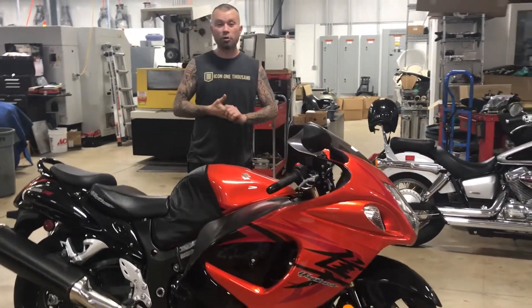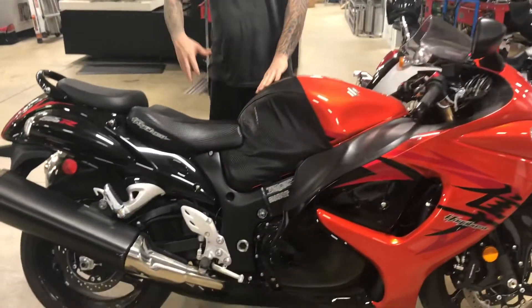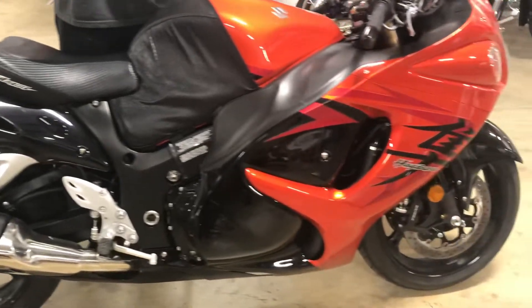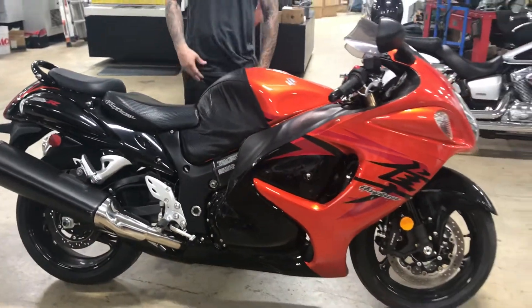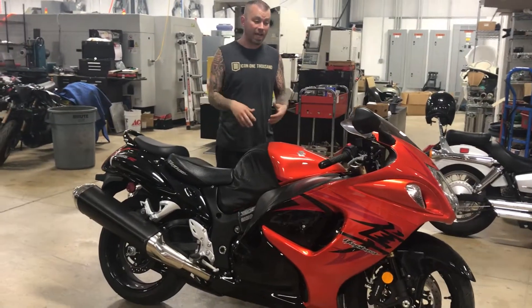Check this out, got a little unicorn action right here right now. This is a 2008 Suzuki Hayabusa — the black and orange, the burnt orange, was like the most sought-after color that year when the Gen 2 came out. These were so hard to find. It's a rare one. The thing's only got 3,900 miles on it — 3,900 miles for a 2008.